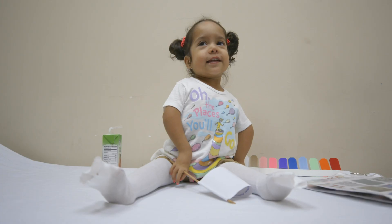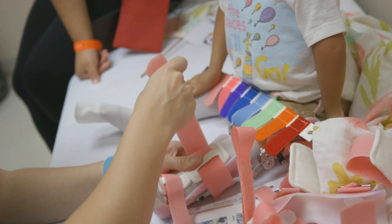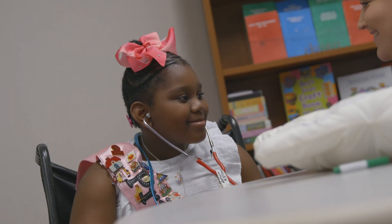All of our orthotists and prosthetists work exclusively with pediatric patients, so we really have a good understanding of the unique needs of children. We provide orthotic and prosthetic devices regardless of the ability to pay. What we do is based on medical necessity, so we're really able to focus on the care that we provide our patients.